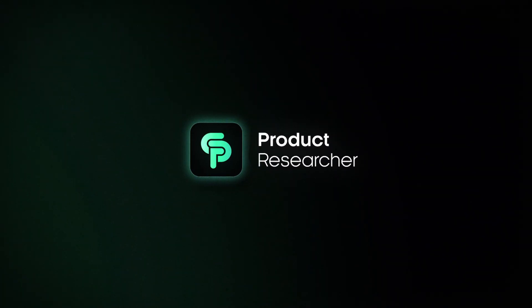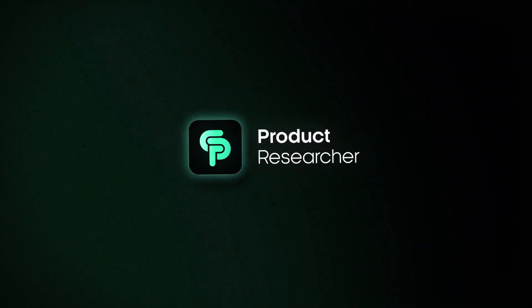Welcome back to our video series. In this video we are diving into what truly sets our product research tool apart from other dropshipping product research tools. Let's discover the unique features that make our tool your go-to for finding winning products for your dropshipping business.